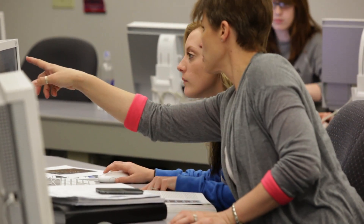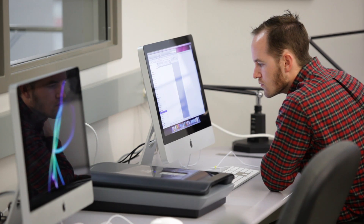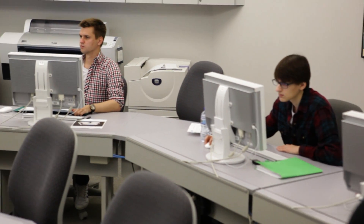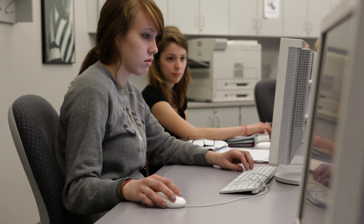The web and digital media students study in the same area, but also in the L building. Because not only do they work on designing websites, they also develop the programming to make the site work quickly and smoothly. They combine sound and video and develop animation to produce fully functioning websites.